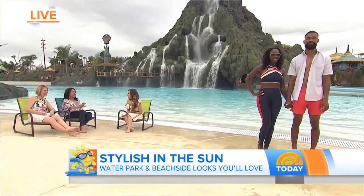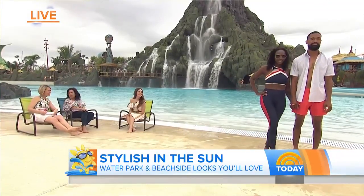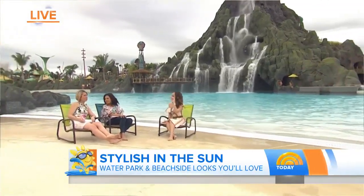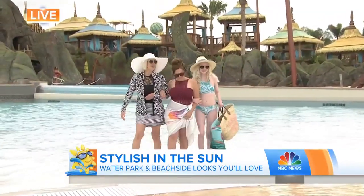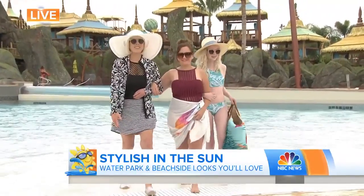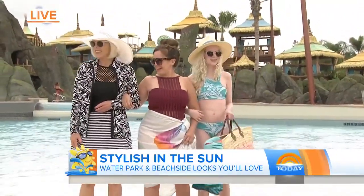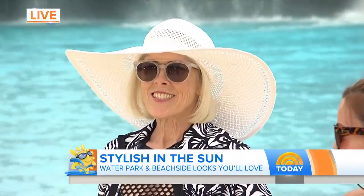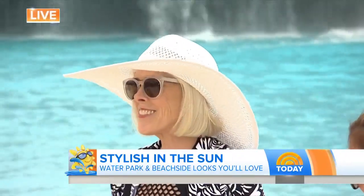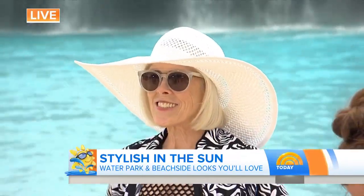Tell me about a water legging — that might just change my life! And our next set of beautiful models — people of all ages. That's the thing about water parks: you come here with your kids, you come here with your grandparents. It's all about style for the whole family. So let's start with my mom. She, of course, has this beautiful oversized sun hat from Banana Republic — so important to protect our face.